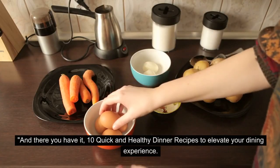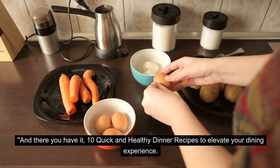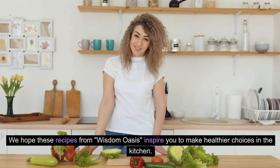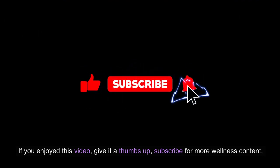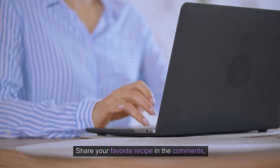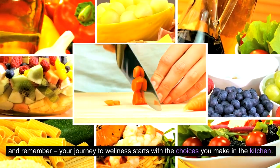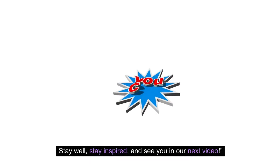And there you have it, 10 quick and healthy dinner recipes to elevate your dining experience. We hope these recipes from Wisdom Oasis inspire you to make healthier choices in the kitchen. If you enjoyed this video, give it a thumbs up, subscribe for more wellness content, and hit the bell to stay updated. Share your favorite recipe in the comments. And remember, your journey to wellness starts with the choices you make in the kitchen. Stay well, stay inspired, and see you in our next video.